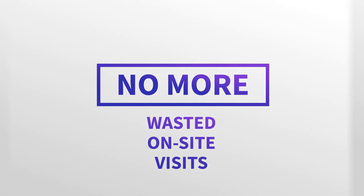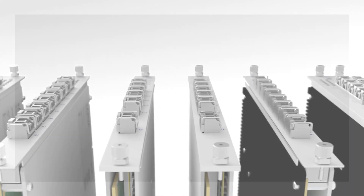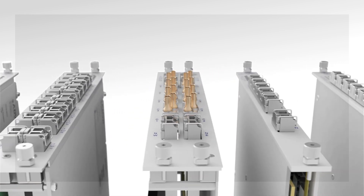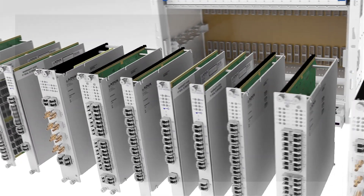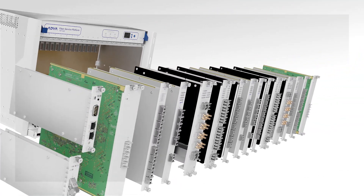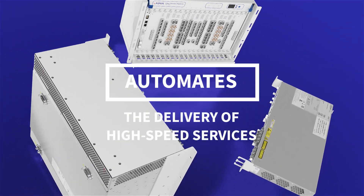No more wasted on-site visits and no more wasted hours. We're not just talking about simplicity, we're also talking about automation. Configurable with multiple ROADM options, our FSP3000 Agile Connect effectively automates the delivery of high-speed services.